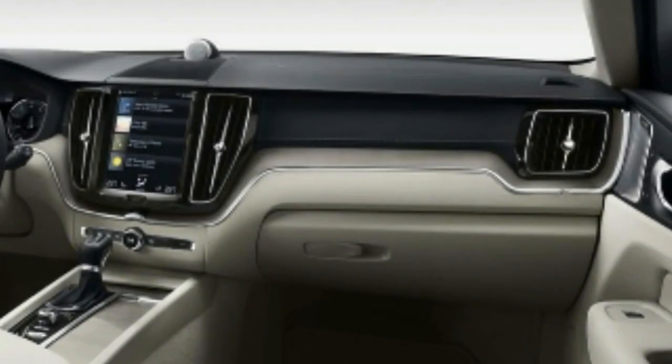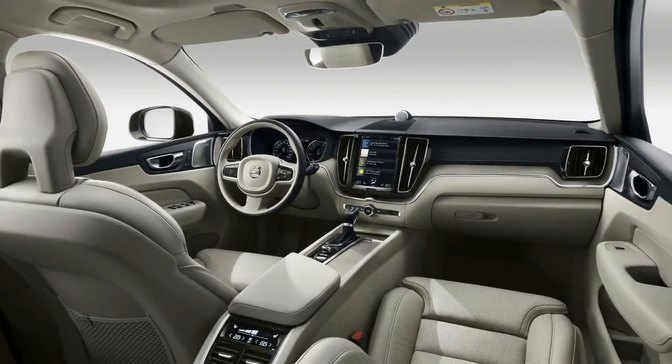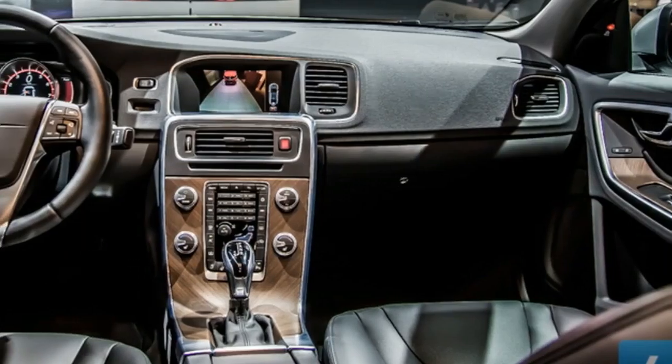Anti-Whiplash: Anti-Whiplash head restraints actively react to rear collision forces and cradle the occupant's head in an effort to reduce the likelihood of a whiplash injury.